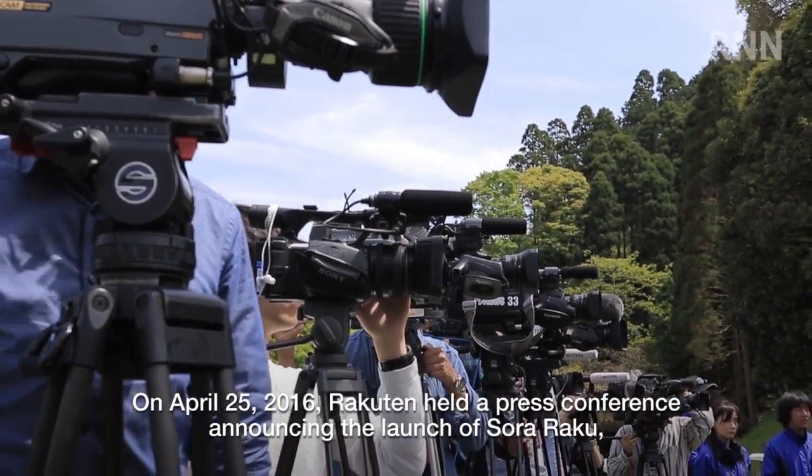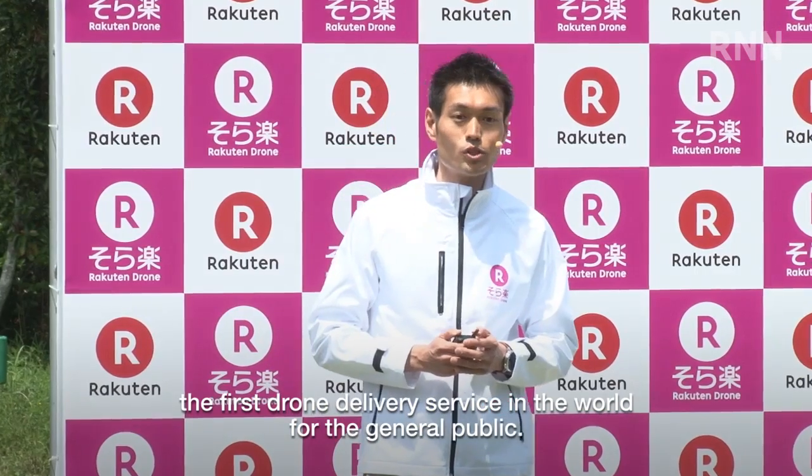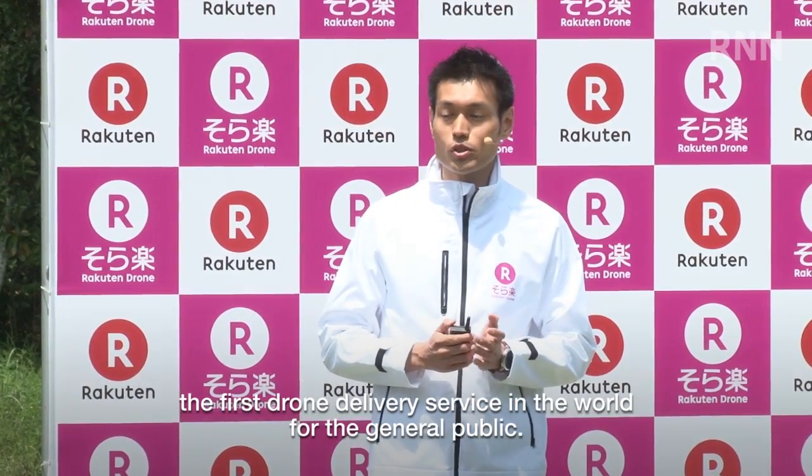On April 25, 2016, Rockton held a press conference announcing the launch of Sotaraku, the first drone delivery service in the world for the general public.